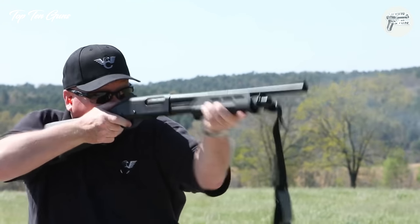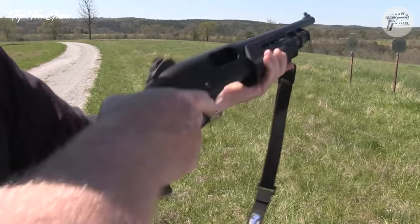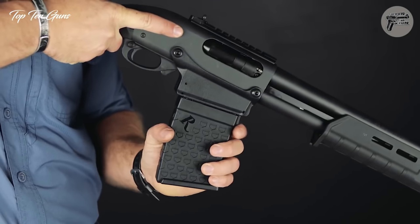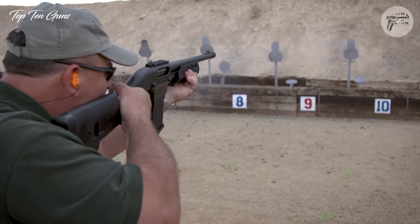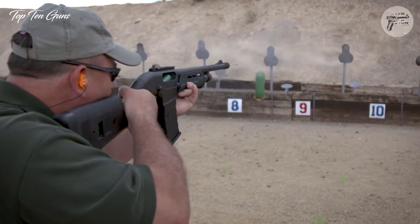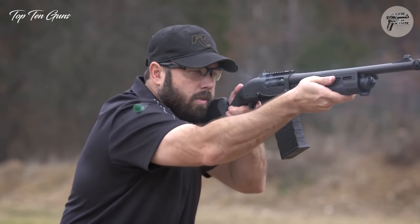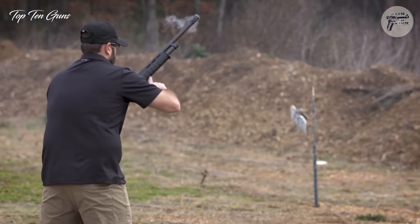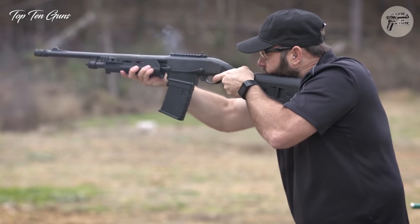Choosing the best shotgun for home defense can be a daunting task. With the latest crop of shotgun offerings across a variety of action platforms, we've got more options than ever before to balance power, capacity, handling, and portability. To help you on your quest, we reviewed some of the best models and put together a comprehensive list of the best shotguns for home defense on the market, broken down to help you protect your home in a variety of extreme circumstances.